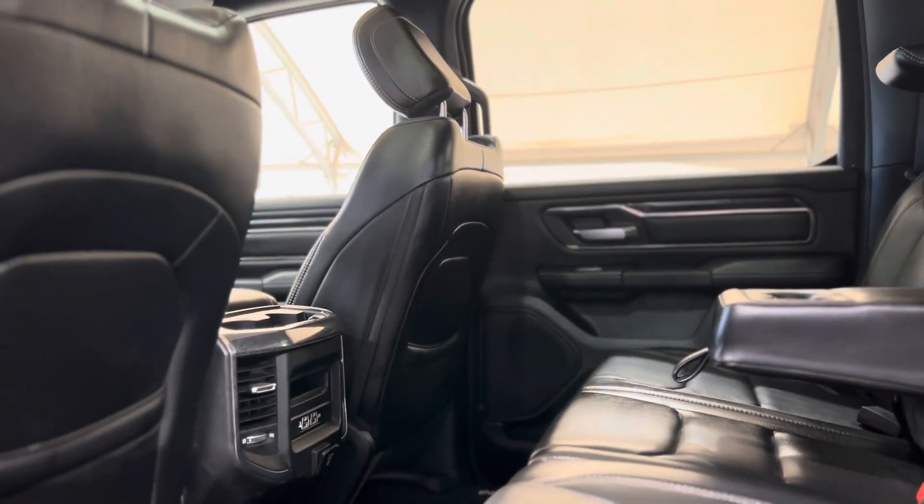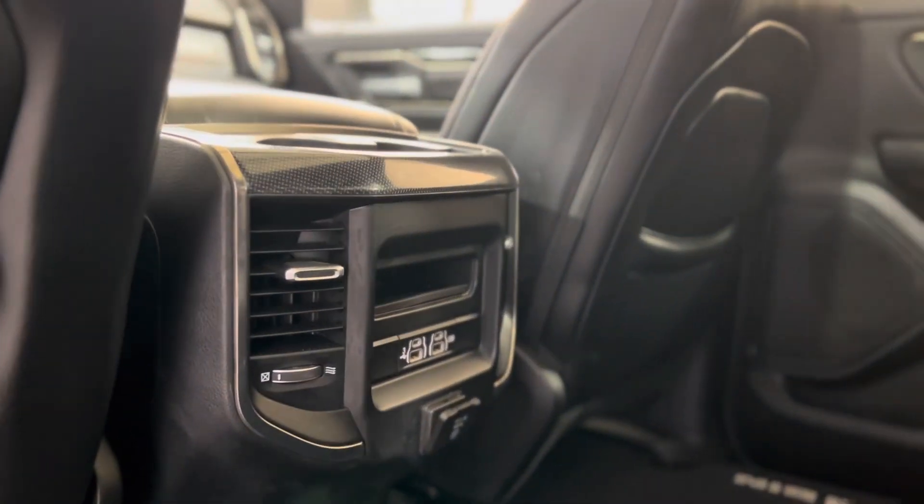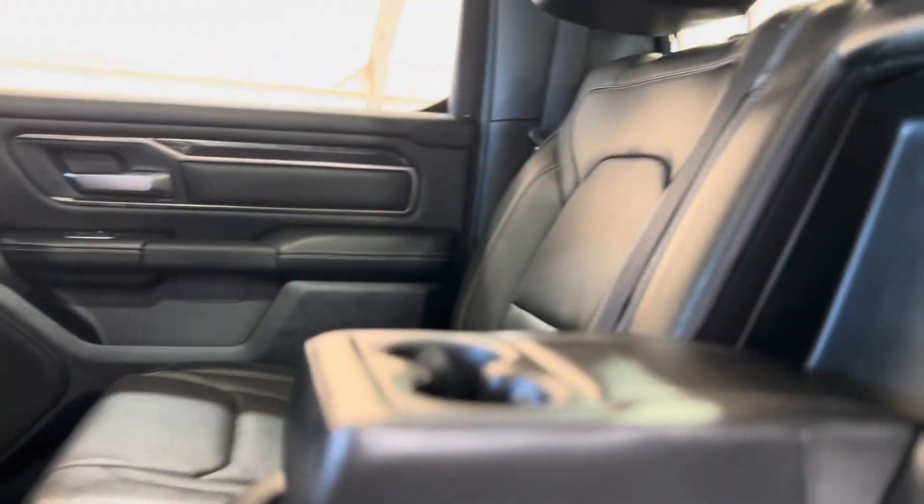Taking a step in the back, we can see things from the rear passenger perspective. Along with a ton of space, we also have some vents and plugins for the rear passengers, as well as standard cup holders and more of those beautiful seats.